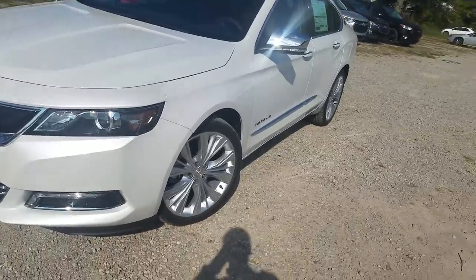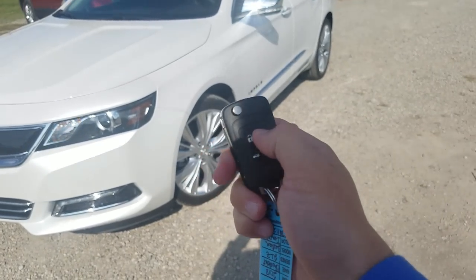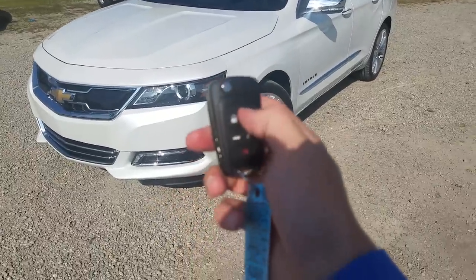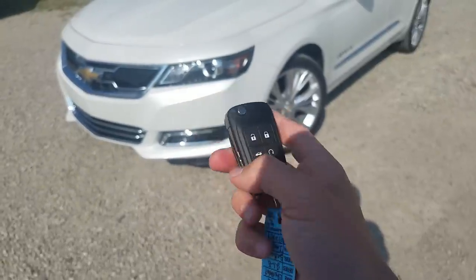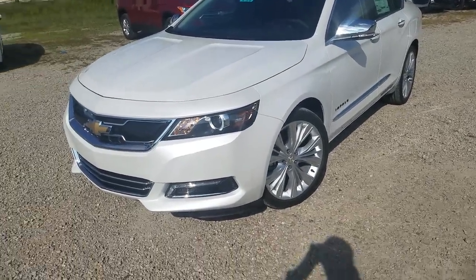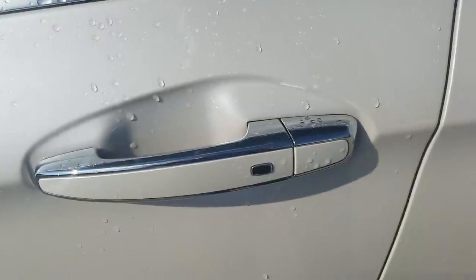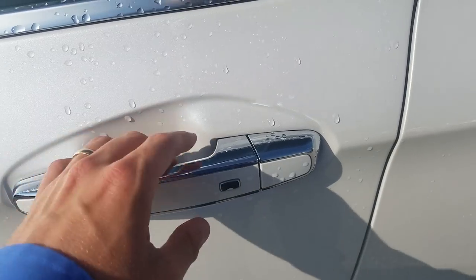This one has remote start. To use it, you lock twice — you'll hear a beep — then push and hold, and there you go. It's a push-button start, so you still push in the brake and press the button. This also has keyless access, so I put the key fob back in my pocket and don't have to fumble around with it.